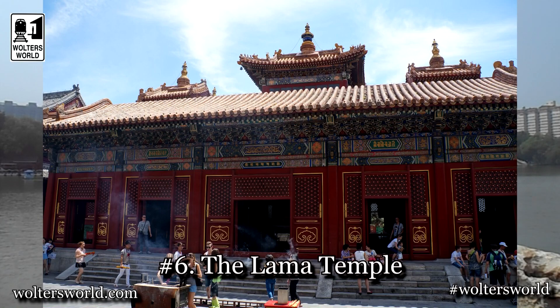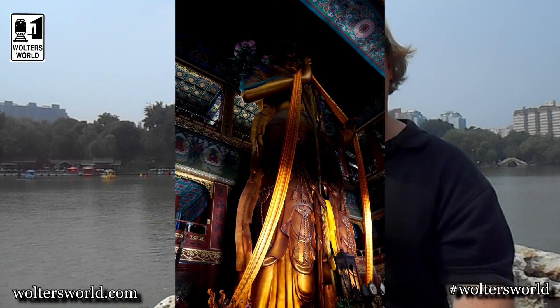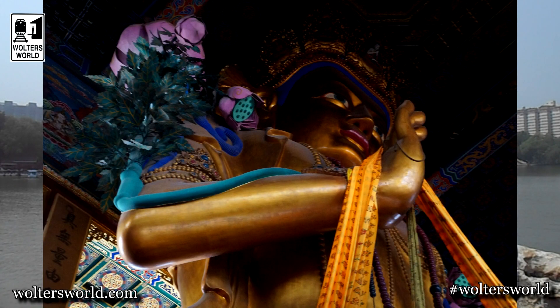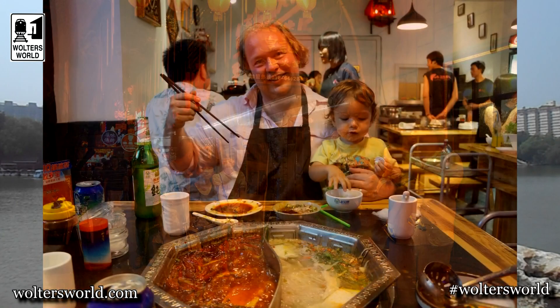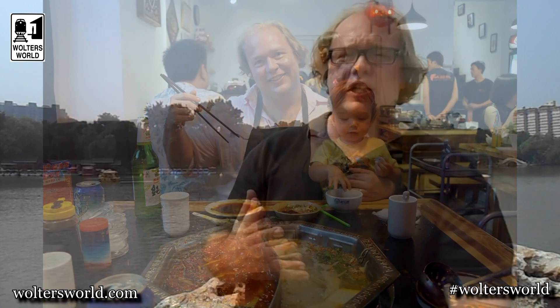The sixth thing you want to do when you come here is go to the Lama Temple. There's like a 20-meter tall gold Buddha in there. It's really cool with all the monks and everything. So if you want to get a temple complex in, that's one I definitely recommend. Right by there you have Ghost Street, and at night that's a great place to go eat hot pot or barbecue. Some really great food on Ghost Street, well worth checking out.